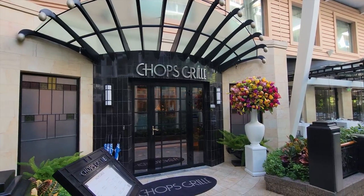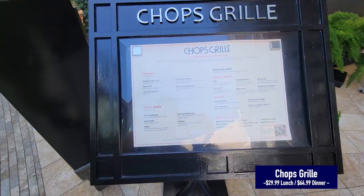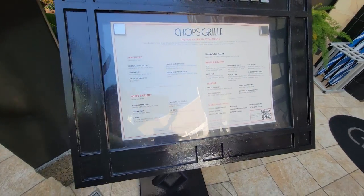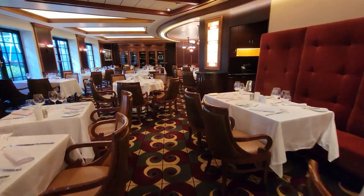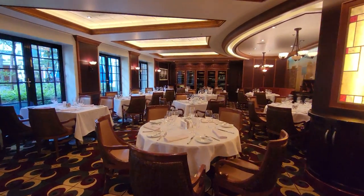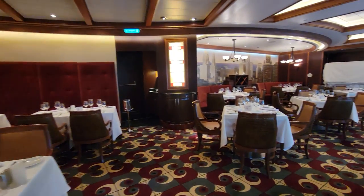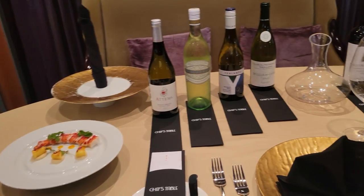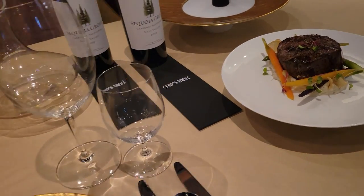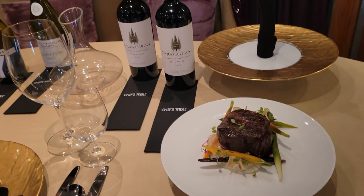Still in Central Park, we have Chops Grill — Royal Caribbean's signature steakhouse with delicious cuts of steak. It's also included in some dining packages, including the unlimited dining package. They offer both lunch and dinner, with a lighter fare menu for lunch. I highly recommend it.